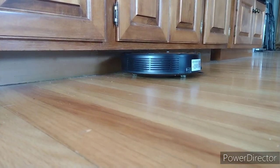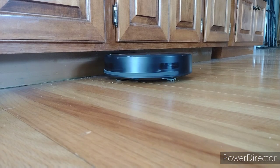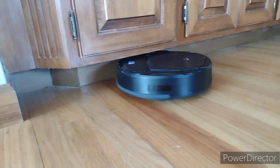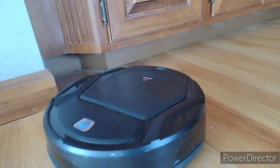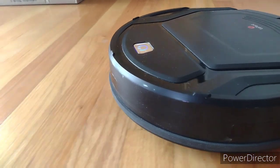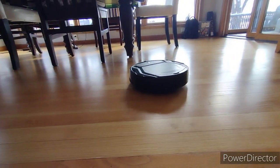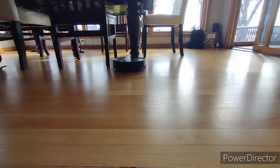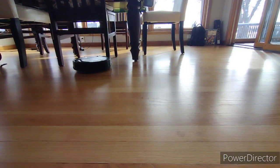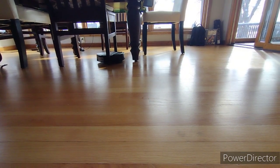I priced it on eBay before and after I bought it — you can find it for around 80 dollars on Amazon or eBay brand new, and they have different newer models. I'm just blown away by the value of this thing. Great product, great engineering, great usefulness, great battery life — it does its job very well. Definitely 10 out of 10.